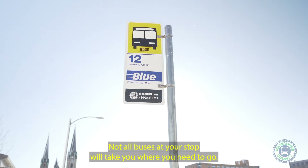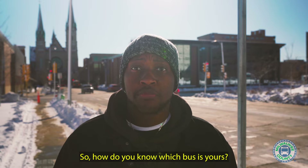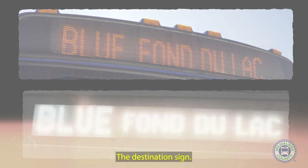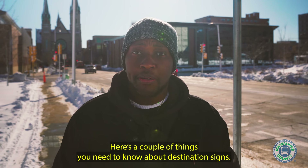Not all buses at your stop will take you where you need to go. So how do you know which bus is yours? The destination sign. Here's a couple things you need to know about destination signs.